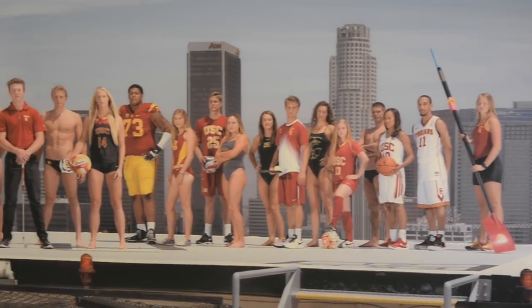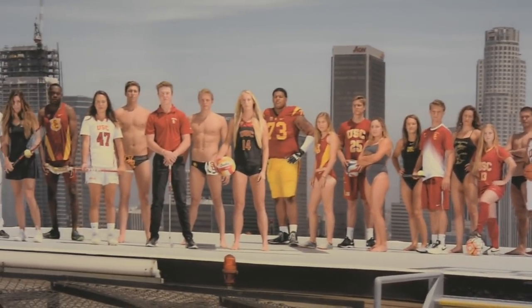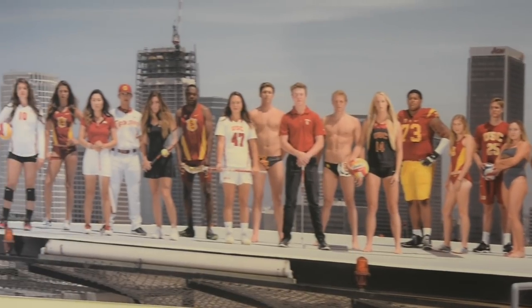My name is Katie Ryan and I'm an assistant sports information director here at USC. This is the first thing our student athletes see as they leave the lobby of Heritage Hall to come downstairs. This photo is called 'The 21' and it represents the 21 sports we have here at USC. Each student athlete in this photo is a team captain of their sport. We redo this picture every year, and most recently we took our photo at Terranea.